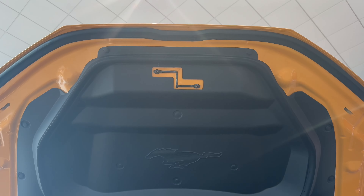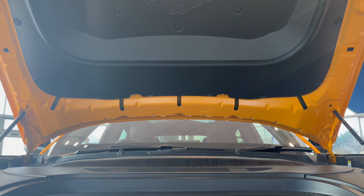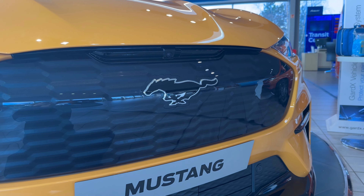Extra storage is always nice to have, and the intricate detail styling makes this GT stand out from the electric vehicle crowd, featuring traditional honeycomb grille styling which pays homage to its classic Mustang GT heritage.